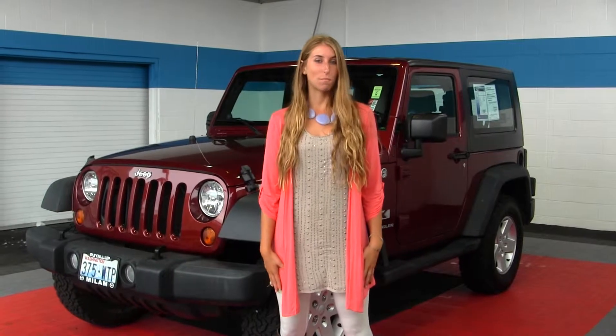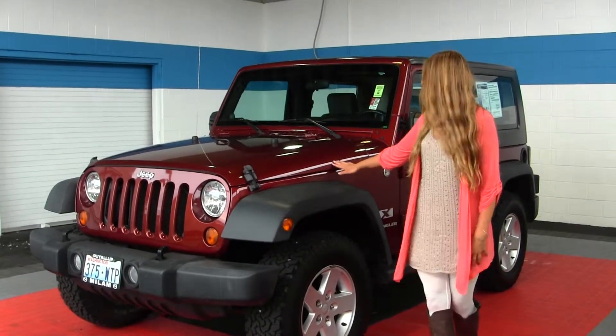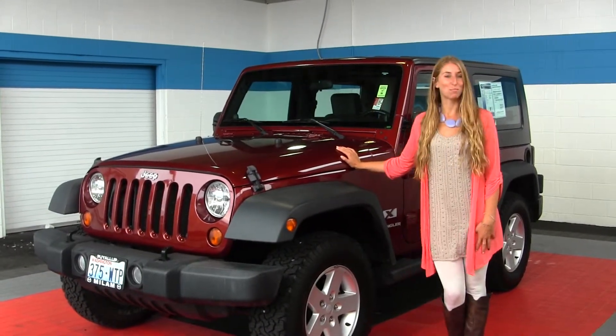Hi, this is Chelsea. Today I'm at Milo Truck Country, located in Puyallup at 500 River Road. Today we're looking at this beautiful red 2007 Jeep Wrangler X.